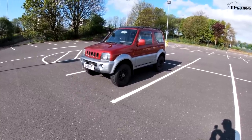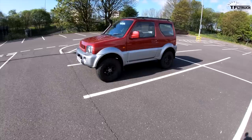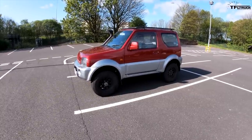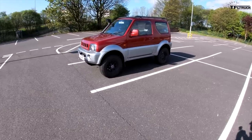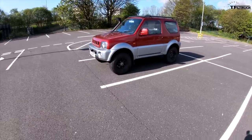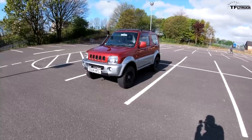Mine is pretty modestly modified because I still use it as a daily driver. It's got a two-inch lift and bigger tires - I've gone with the General Grabber AT3s, which I've really liked. Not amazing in really thick mud but good all-rounders. I've also got rated recovery points, LED lights, and a stainless exhaust system which makes it sound much more powerful than it is.